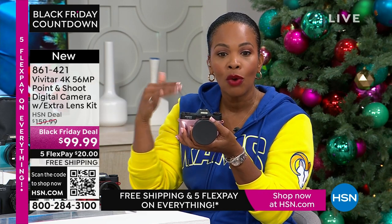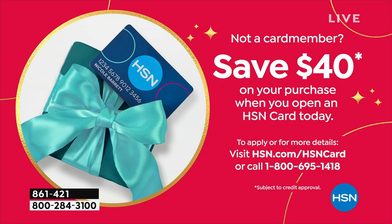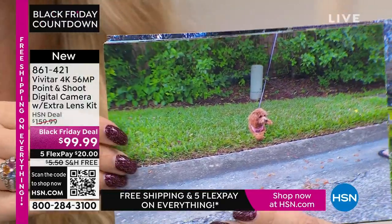You're also going to get a 16-gigabyte memory card pre-installed and a camera bag — you get it all with the quality that Vivitar brings. Today you're saving $60 off our regular HSN price. If you want it for less than $99.99, if you open a brand new HSN card and are approved, you get an automatic $40 off your first purchase — bringing this camera down to $59.99, and you still get all the extras.